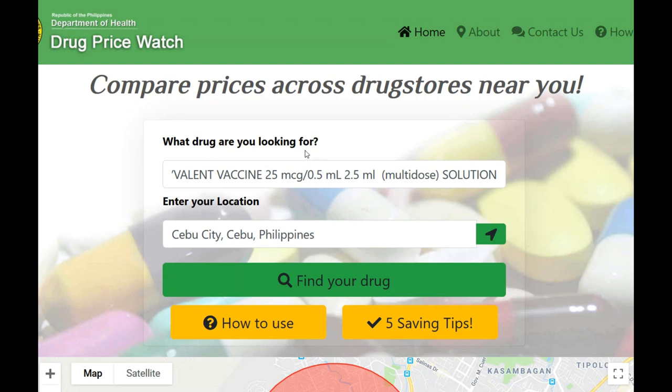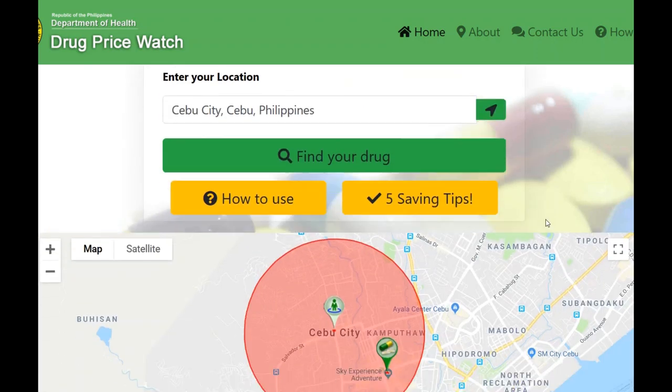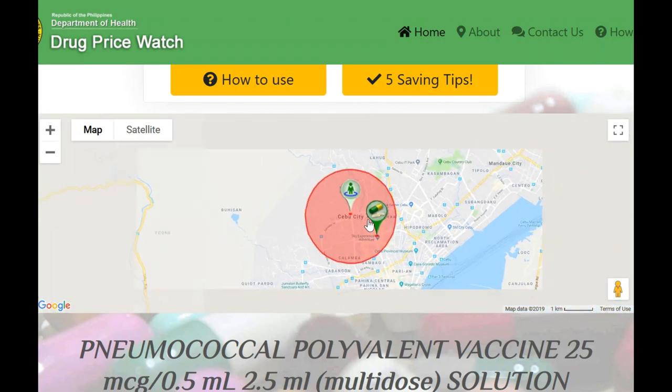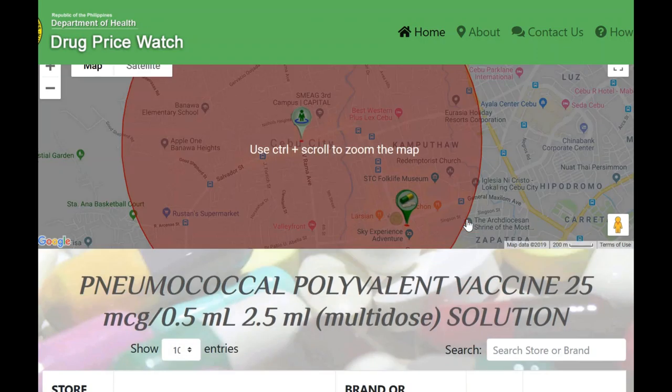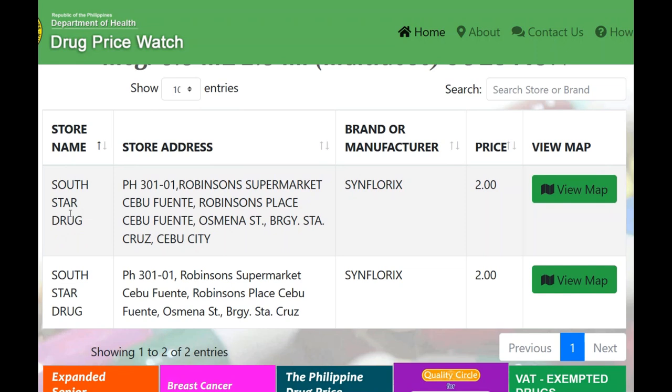This is just an example. What drug are you looking for? I chose one off a list, put in the location — Cebu City, Cebu, Philippines — then come down here, click 'Find Your Drug,' and scroll down and it shows you a map. You can use Ctrl and scroll on a Windows machine to zoom in and out. I think this is a pneumonia vaccine. It gives me the name of South Star Drug, which I've just started seeing here in Cebu City.